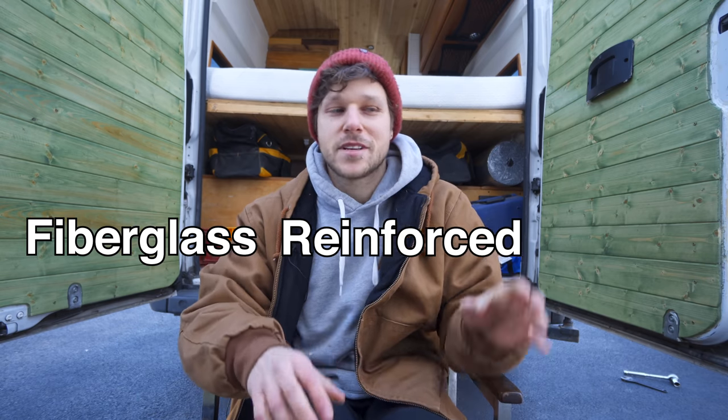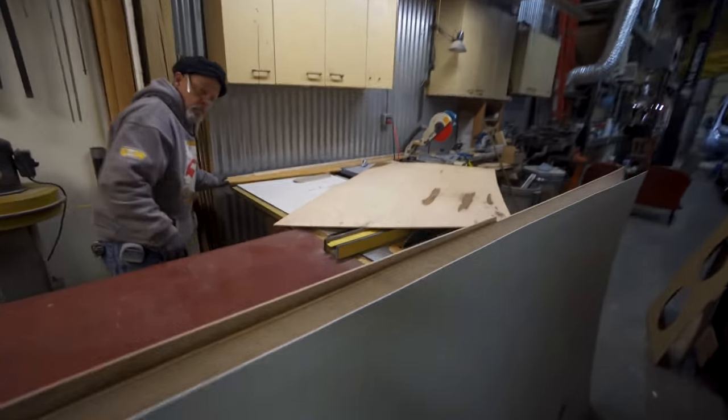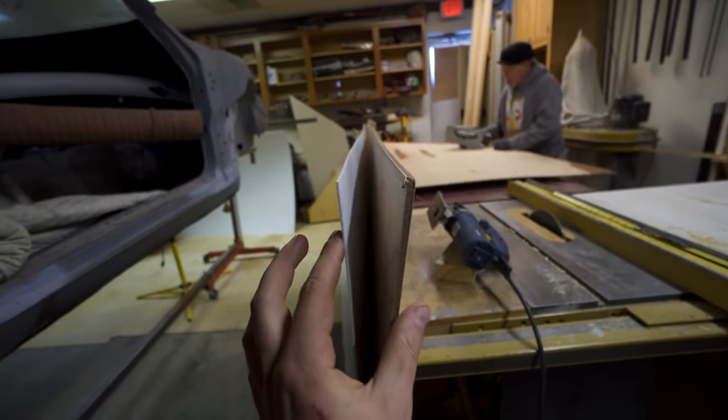Once we had all the bits and bobs together that were going behind the walls, it was time to start sealing everything back up. This time around I decided to go with fiberglass reinforced panels — FRP sheets. It has a texture to it and the 4x8 sheets are about 20 bucks at your local Lowe's or Home Depot. For my backer, I just used quarter-inch plywood again — easy to work with and doesn't take up a lot of space.